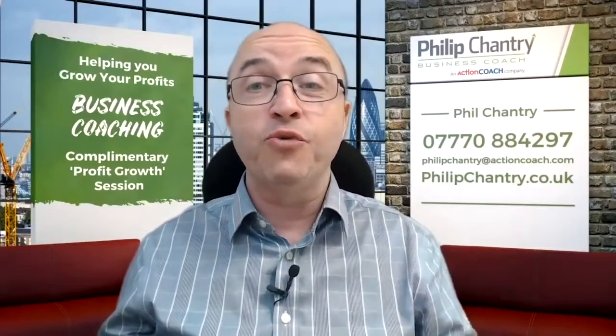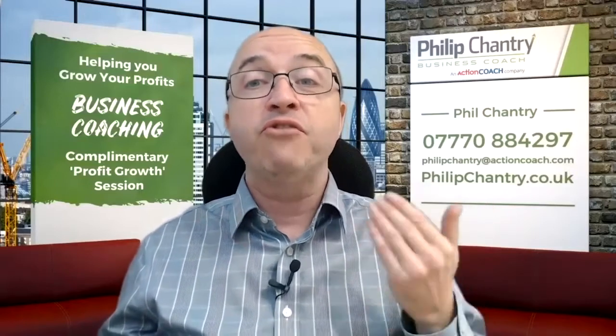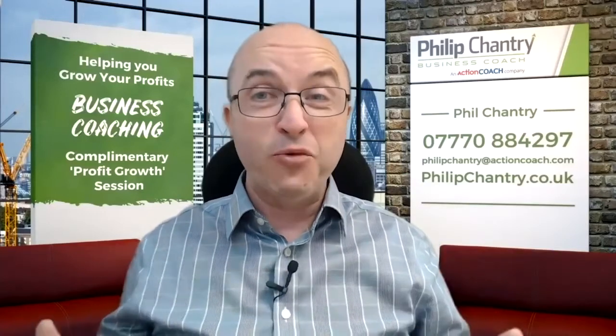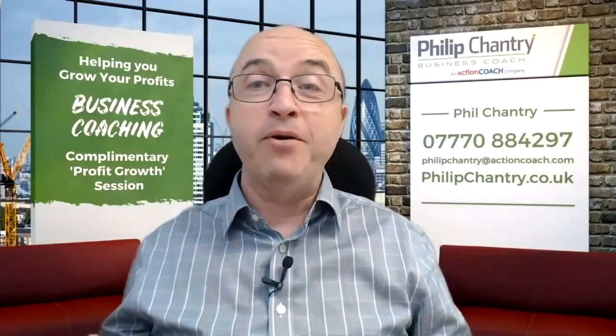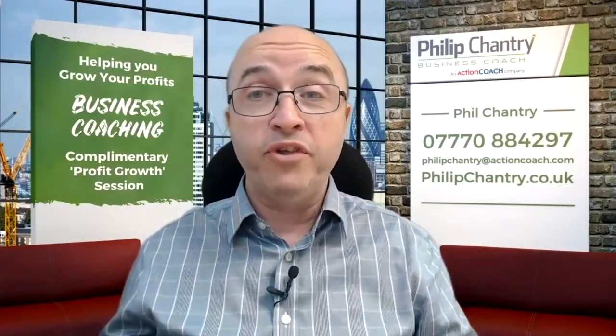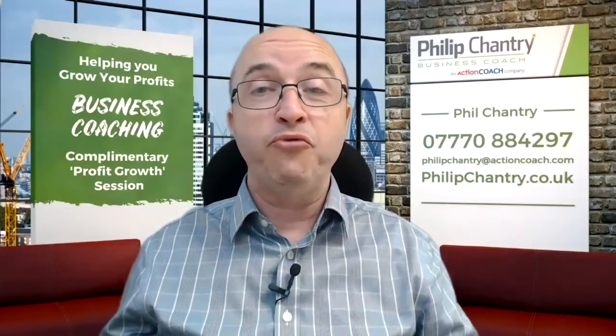Now, if you're still unsure exactly how you can improve the retention of your clients, click the button below and book in a call with me. Or alternatively, if you've got all this nailed already and you're just looking to build a business that could work without you in the future, click the button below and book in a virtual coffee to discuss further. I'm looking forward to speaking with you.